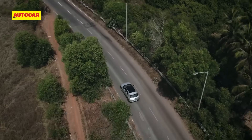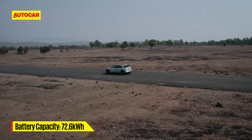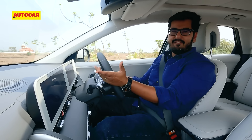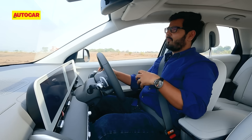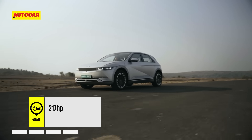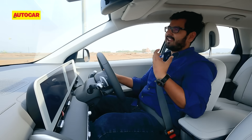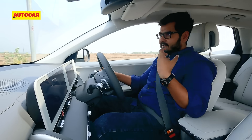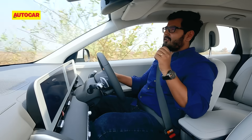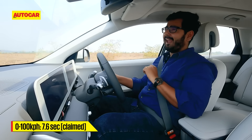India gets the IONIQ 5 in single motor rear-wheel drive form with the 72.6 kilowatt-hour battery pack. At a time when we've become greedy for power from premium EVs, the IONIQ 5's 217 horsepower comes across as a bit modest — you don't get that push-back-in-seat neck-snapping acceleration we've come to expect from powerful EVs. Even so, performance is more than satisfactory: a 7.6 seconds 0 to 100 kph time is fast by any measure.